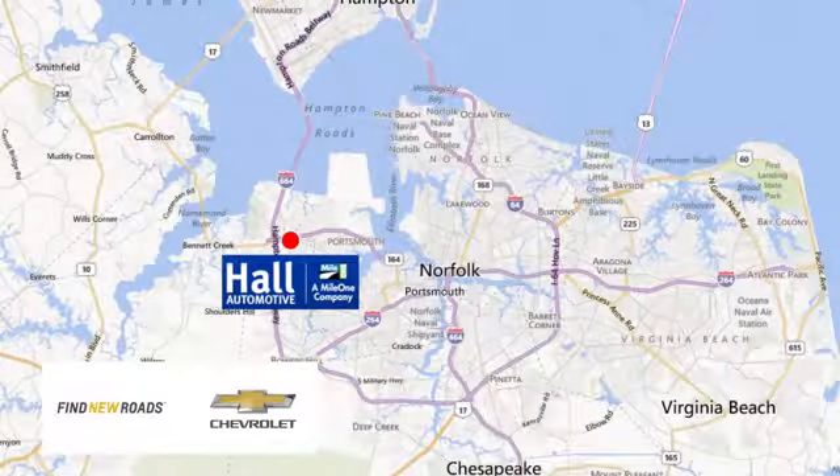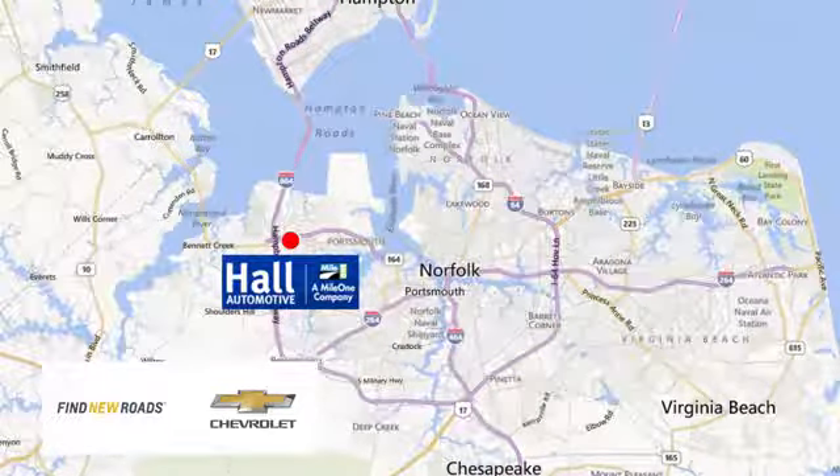Hall Chevrolet Chesapeake, a MileOne company, is minutes off I-264 or I-664. Easy to get to from all of Hampton Roads.